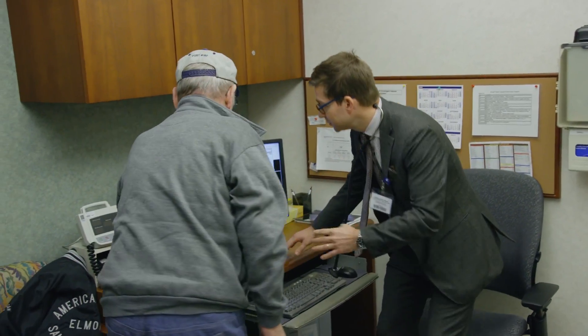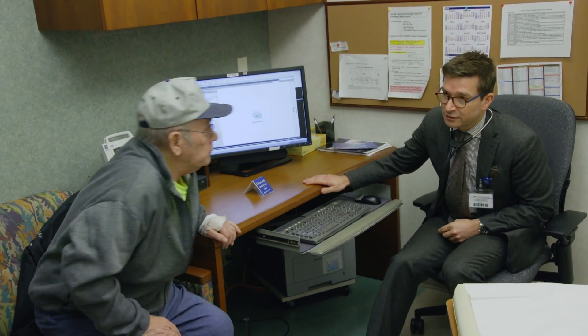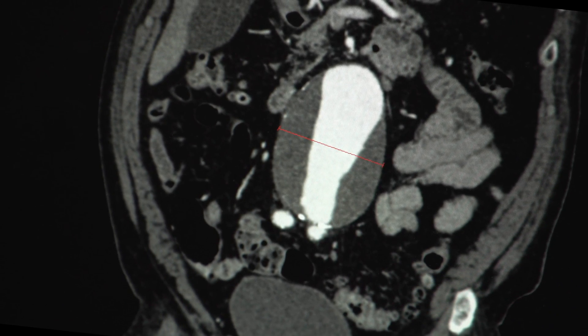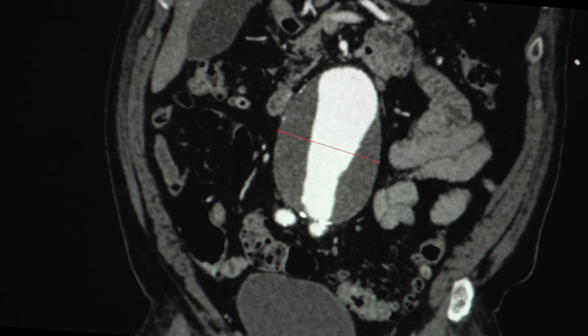What I would like to do now is to show you the CT scan. An aneurysm is a weakening, a dilatation of the artery. They are a major life-threatening event with a very high risk of death. In fact, 90% of the patients end up passing away.